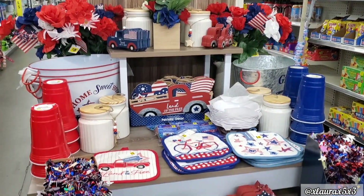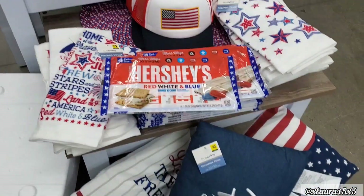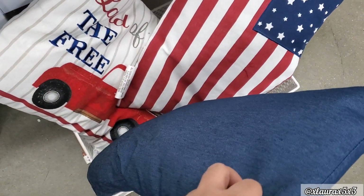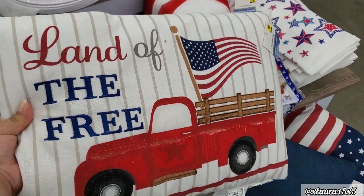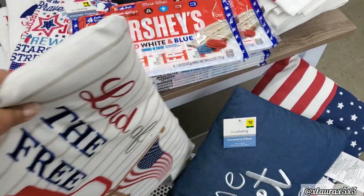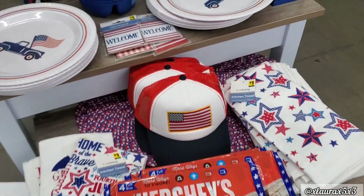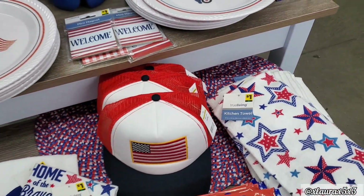They did get a new manager, apart from the one that is always there, and that manager was giving me a side eye. So I don't know if they're going to tell me not to film in this particular Dollar General anymore — we'll see. Those pillows were $10, and these hats were not priced.